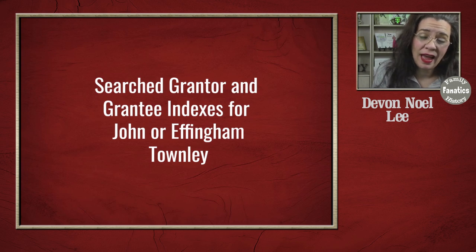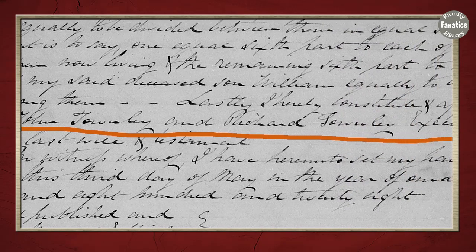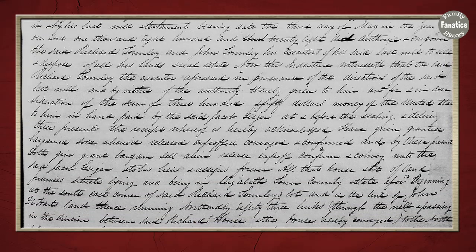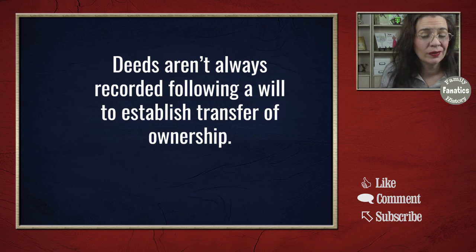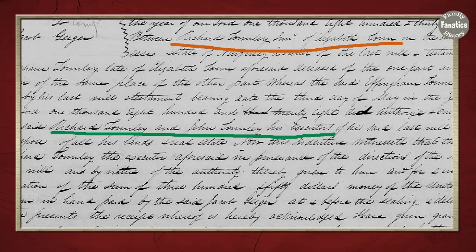In a previous video about probates, I mentioned that Effingham had named his executors Richard Townley and John Townley. I found the land record that handles the estate property being sold from that estate to someone outside of the family. You don't always have land records when a will transfers property internally, but you do have land records when estate property is sold to somebody outside of the family. In this case, there was a document where Richard Townley, executor of the will of Effingham Townley, is selling the property.